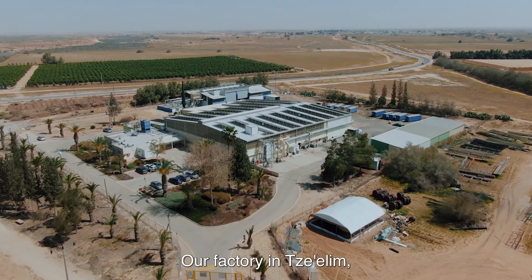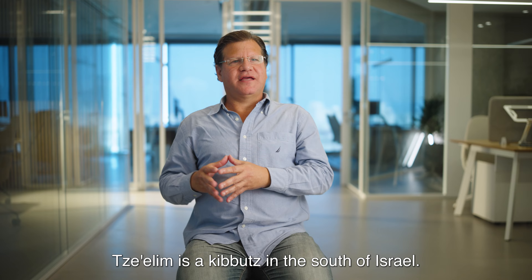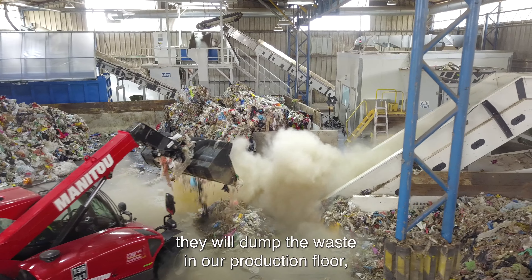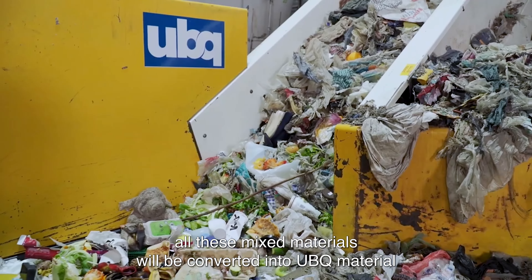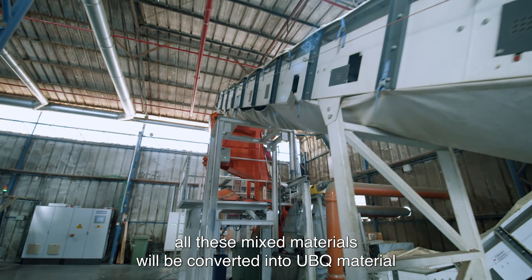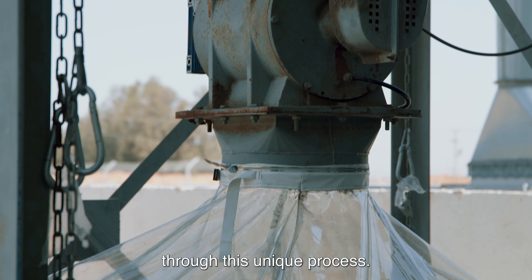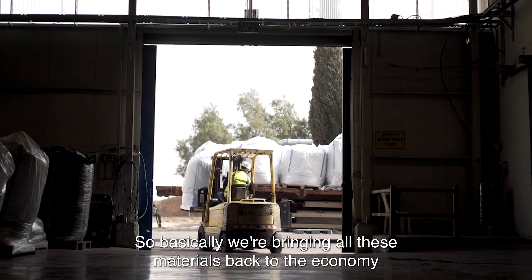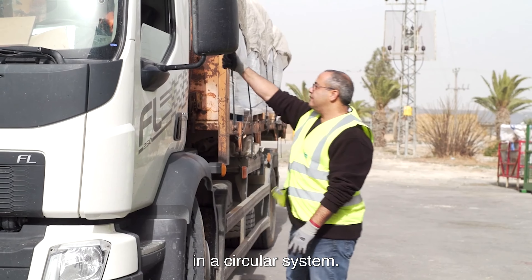Our factory in Tsehilim — Tsehilim is a kibbutz in the south of Israel — will receive trucks with waste. They will dump the waste on our production floor. All these mixed materials will be converted into YubiQ material through this unique process. Basically we're bringing all these materials back to the economy in a circular system.